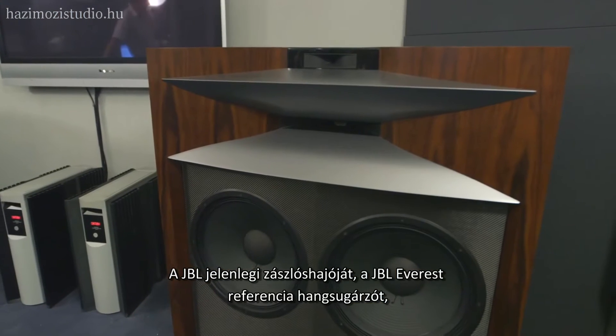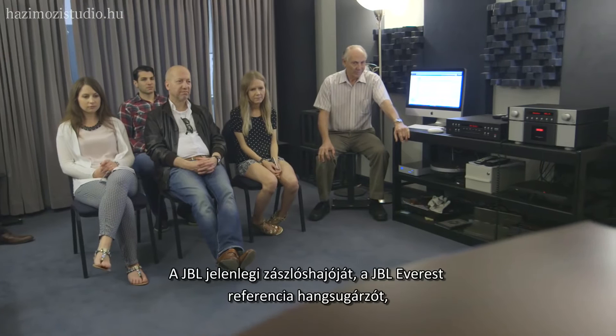On the luxury audio side of the tour, we had them listen to a two-channel version of our JBL Everest flagship loudspeaker — the flagship of the JBL brand.